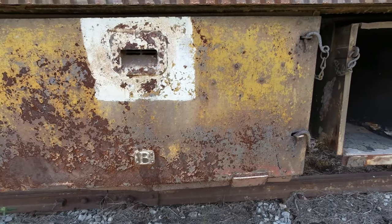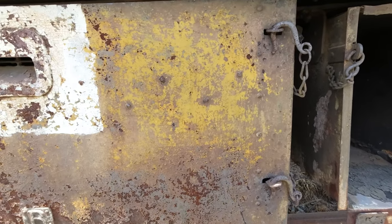And look at this — if you look at it the right way, it almost resembles a Rothko painting.